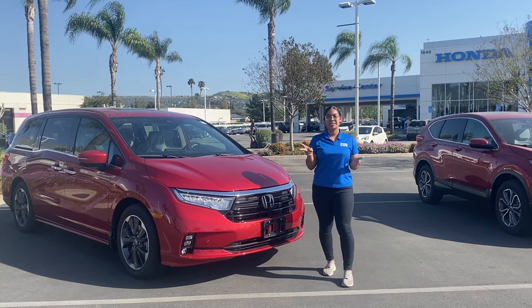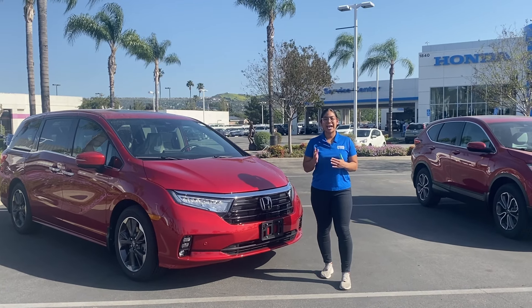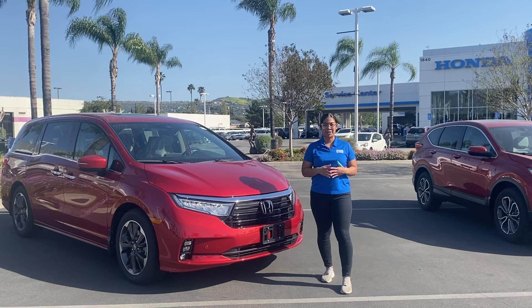What that consists of is two parts: it's going to be your exterior paint protection for the vehicle and your exterior windshield protection for your vehicle as well.